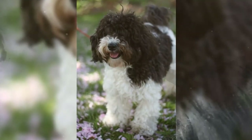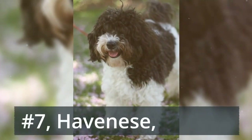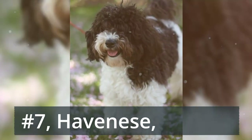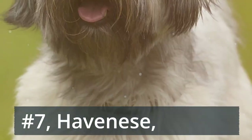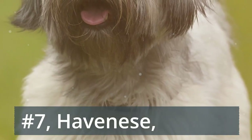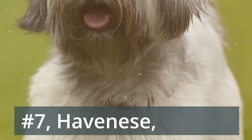Number 7: Havanese. Oh hey there, 10-pound fluffball! Just like their ancestors living in the Cuban capital, Havanese dogs excel in downtowns, perfectly content to clown around inside your pad. Here's your new best friend if you want an outgoing pup with a built-in entertainment system. Let the silky fur grow long or clip it short for an easier grooming schedule.